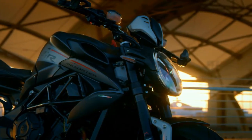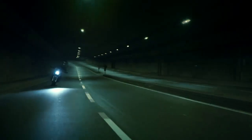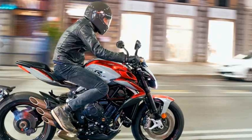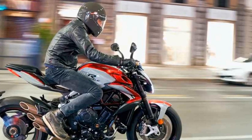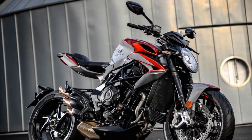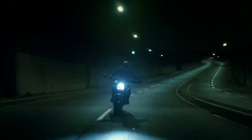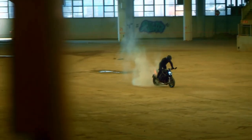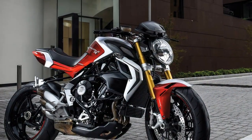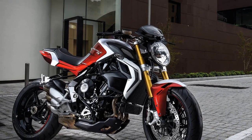Design and Aesthetics. From the moment you lay eyes on the MV Augusta Brudale 800RR, it's clear that this is a motorcycle with a strong focus on design and aesthetics. The bike's visual appeal is undeniable, with its aggressive lines, minimalist bodywork, and attention to detail that can only be expected from Italian craftsmanship. The sharp, angular headlight and distinctive triple exhaust pipes give the Brudale 800RR a unique and instantly recognizable appearance. The attention to detail extends to small components such as the intricately designed foot pegs and clutch and brake levers.